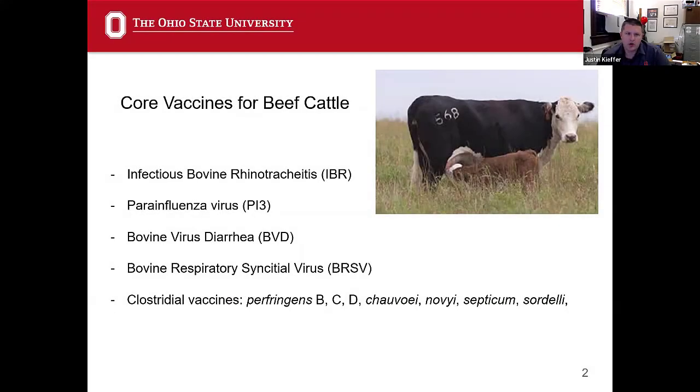What do we think of as the core vaccines for beef cattle? What are the antigens — specifically the bacterial or viral antigens — that we want to give our cattle? What are the most important? The first one, and we'll talk about these individually in the slides, is IBR — Infectious Bovine Rhinotracheitis.